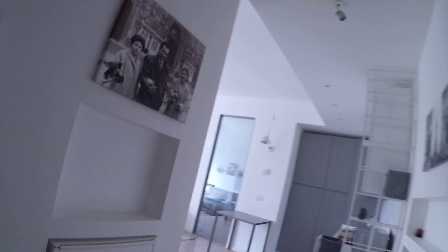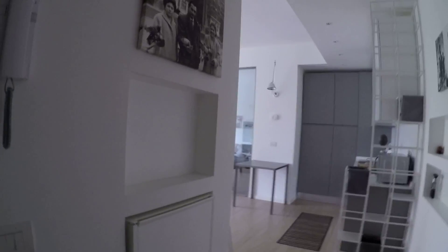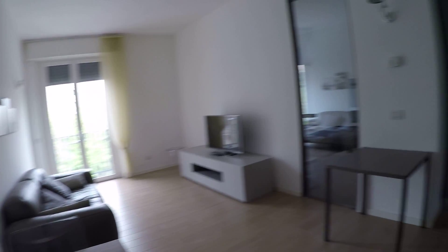We have the elevator, we are at the third floor, and here we are. As you can see this is a really beautiful and fancy apartment, really well furnished. Here we are at the seated entrance with a wardrobe over there. We have some storage for the shoes and we have this beautiful living room.